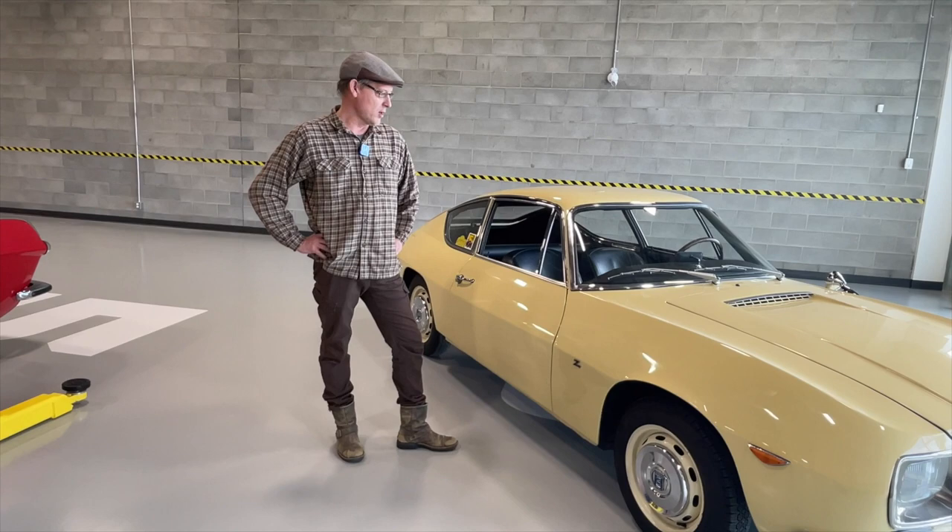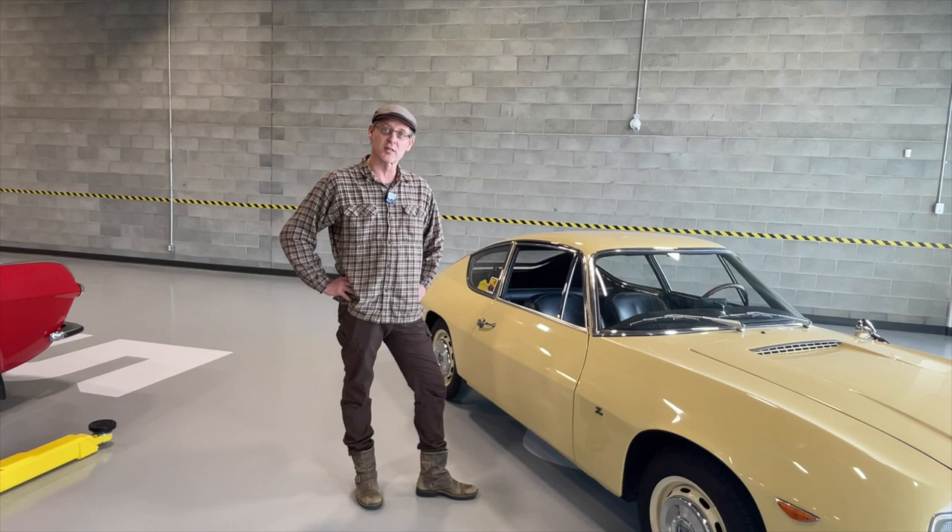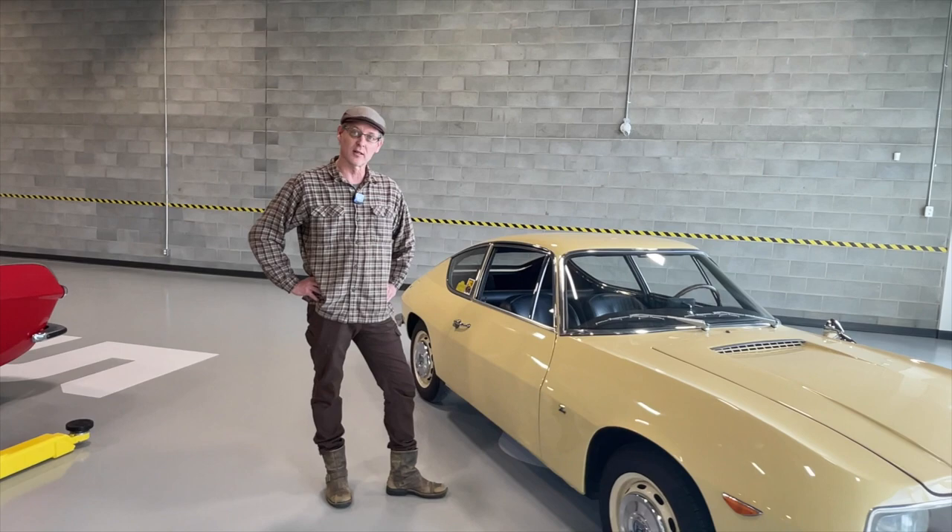So we will do a walk around of the car, go through it, put it on the hoist. We've got about 250 photographs plus the video, which we're going to use for the description on Bring a Trailer. So this is a preview.